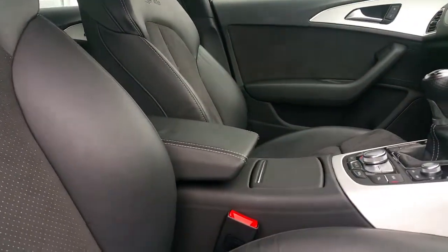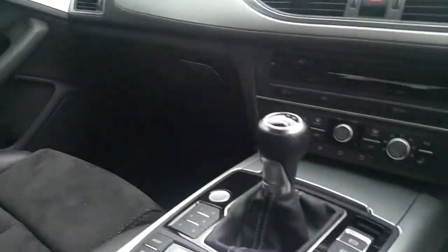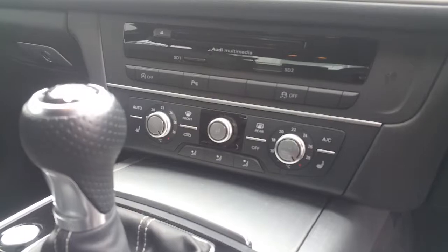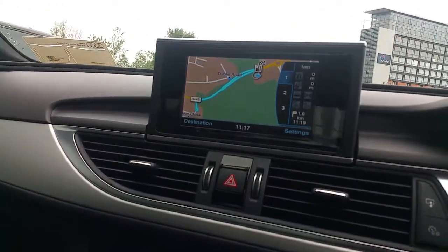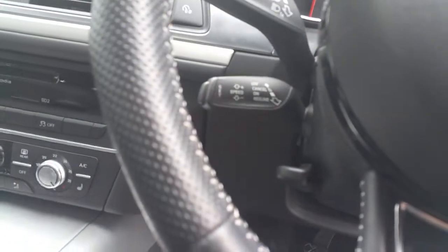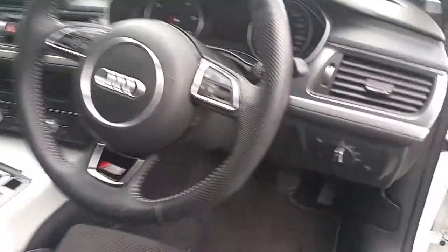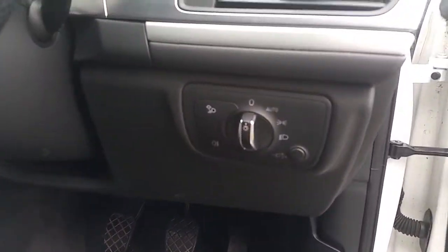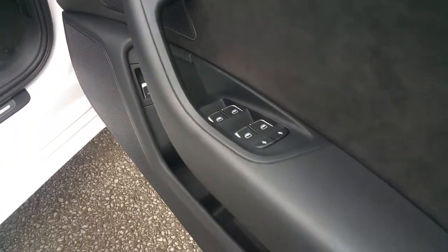An adjustable centre armrest finished in leather, all contrasting with the brushed aluminium silver trim, climate control and heated seats, the Audi multimedia interface system with satellite navigation and bluetooth, cruise control, multifunction steering wheel finished in leather, and automatic lights and the controls for the windows for the front and the rear of the car.